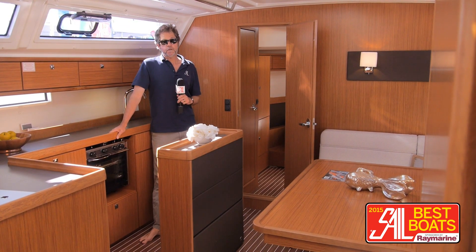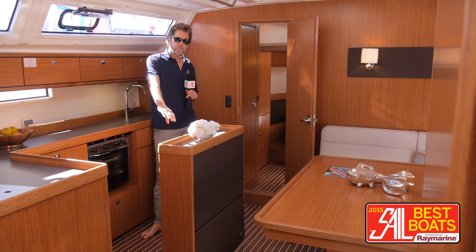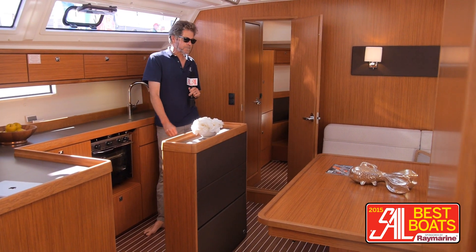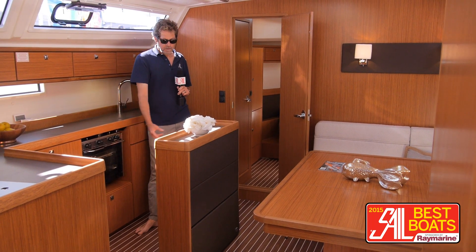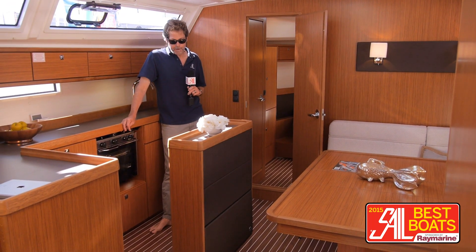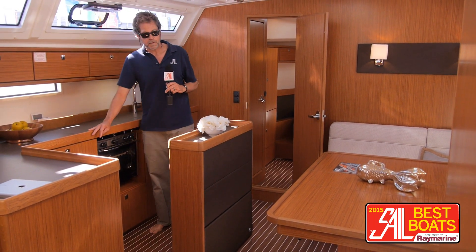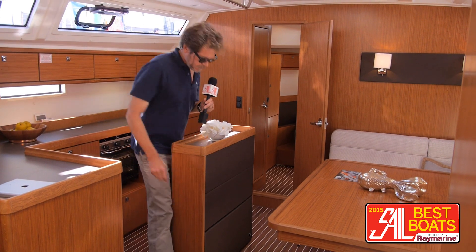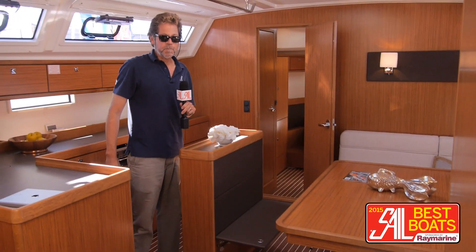Now I'm down below on the new Bavaria 46. The interior is where they've made most of the changes. One of the big differences is that instead of the full bench seat they had in the center of the cabin last time to provide extra seating at the settee table, they've put in this sort of high storage island. It has higher, more useful storage for the cook, a little place where you can leave things when you're cooking.